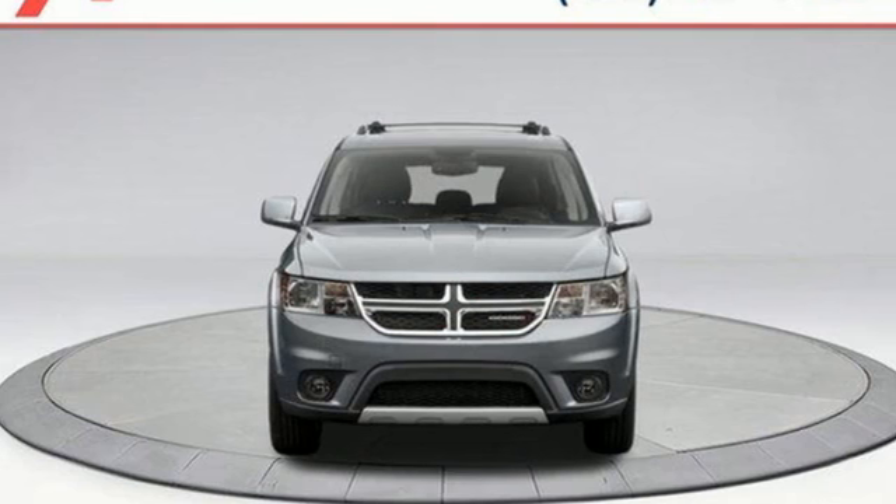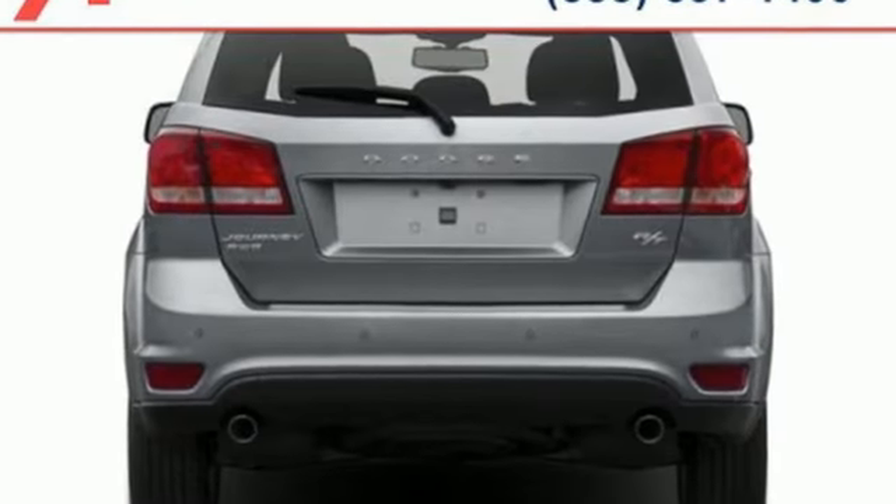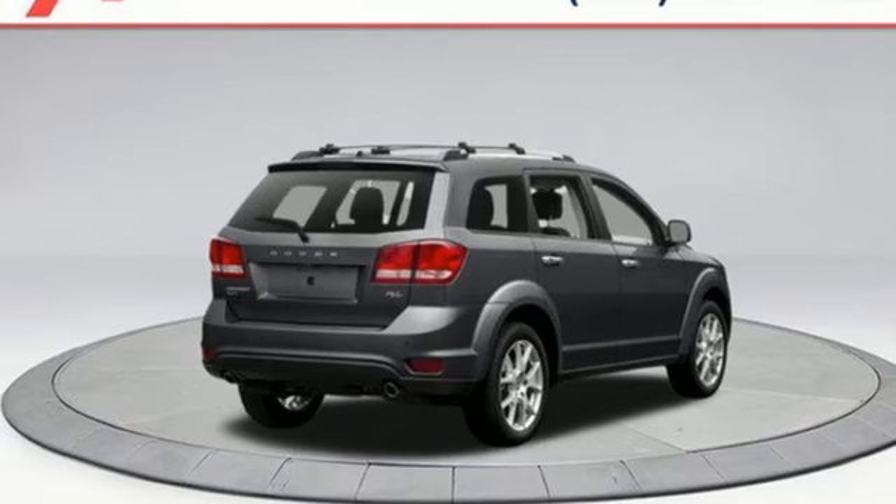For those seeking something smaller or who simply refuse to buy a minivan, Dodge offers the Journey crossover. Dodge doesn't do middle of the road — leave average in the dust.